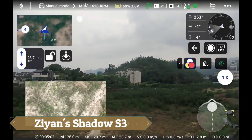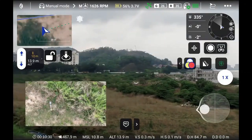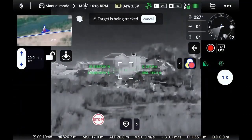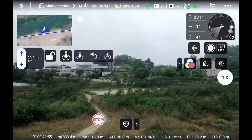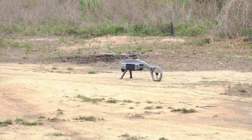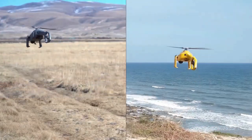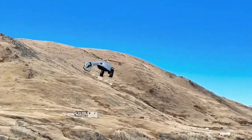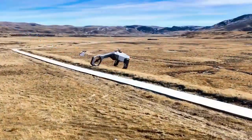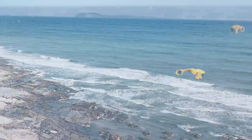Introducing the Xeons Shadow S3, the next evolution in drone technology tailored for military, law enforcement, and first responder tasks. This compact and portable powerhouse redefines surveillance with its advanced capabilities, including real-time video transmission, night vision, and thermal imaging, ensuring crucial intelligence gathering in any scenario.